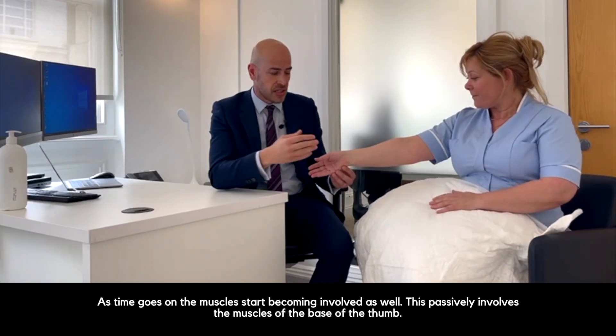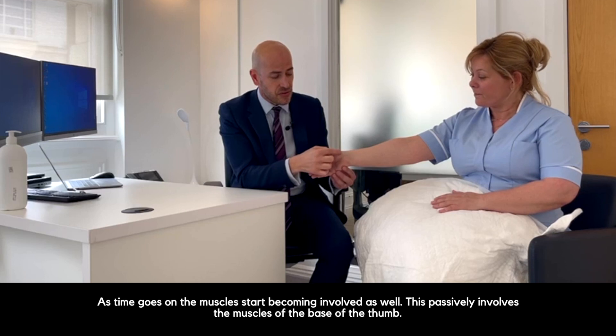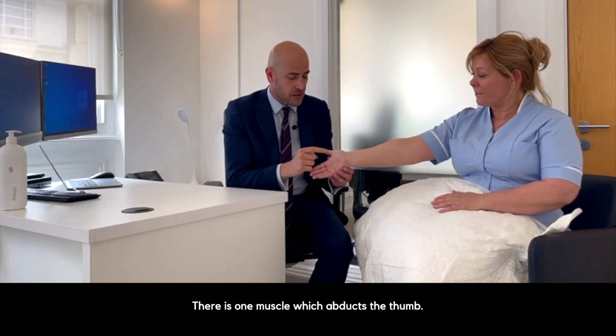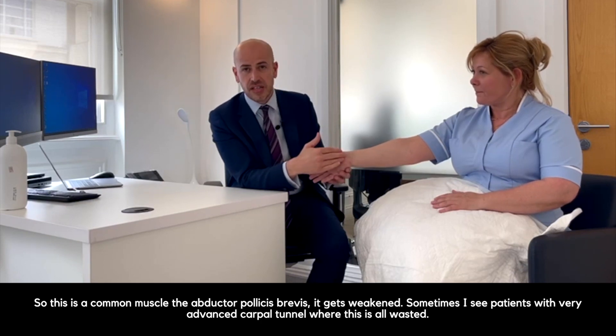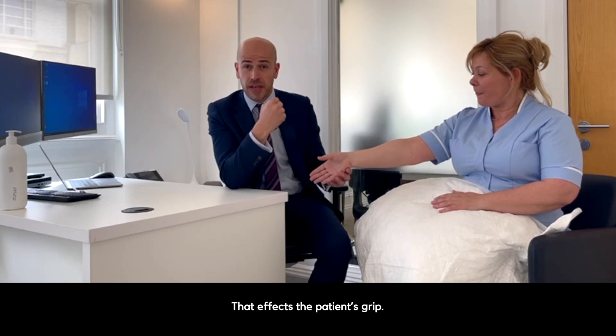As time goes on, the muscles start becoming involved as well. This classically involves the muscles at the base of the thumb. There's one muscle which abducts the thumb — the abductor pollicis brevis — which gets weakened, and sometimes I see patients with very advanced carpal tunnel where this muscle is all wasted, and that then affects the patient's grip.